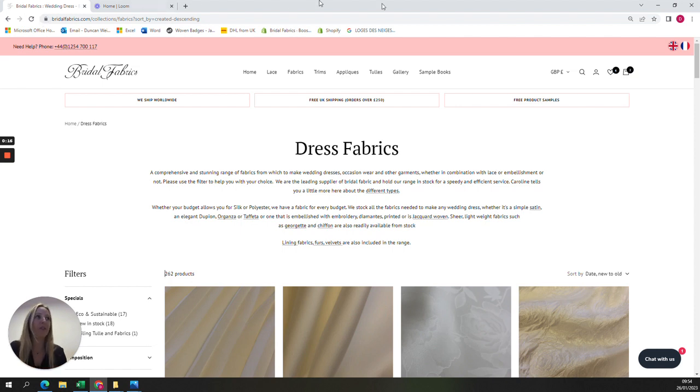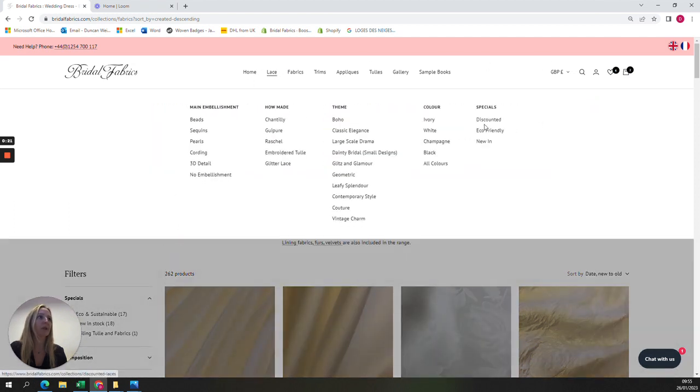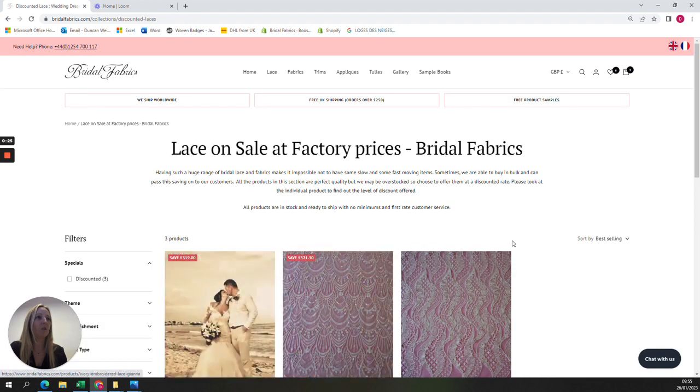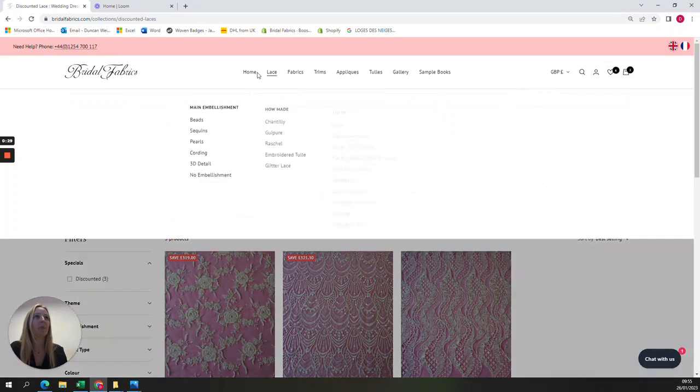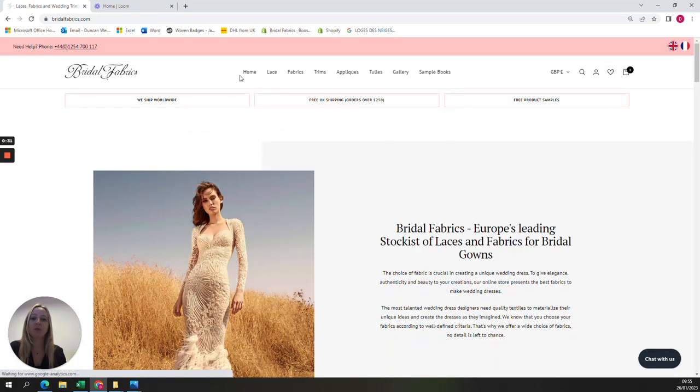The first thing I wanted to show you is the different sections we have — we have the specials and a discounted area. If you click on that, you can see which designs have been discounted. One thing I really want to emphasize is that